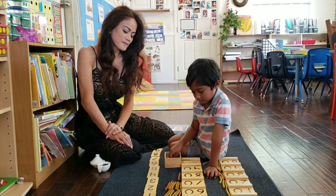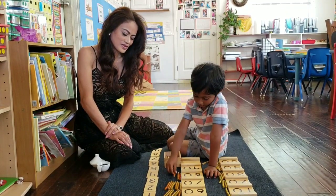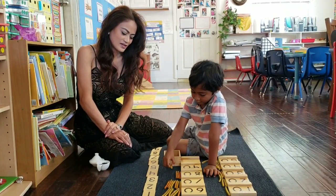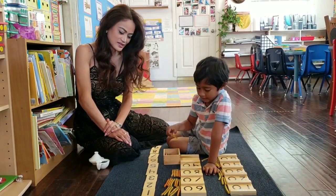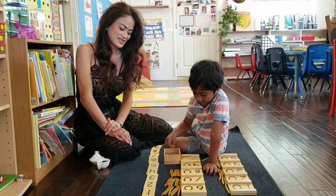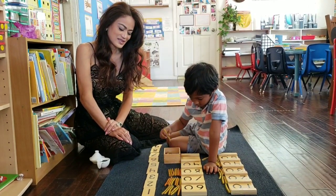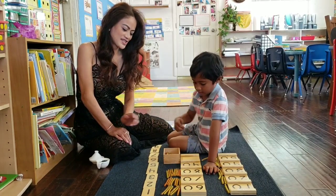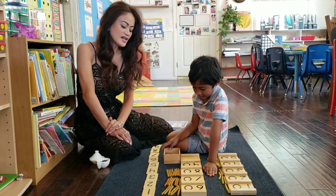10. 20. You're great. 30. 40. 50. 60. 70. 80. Perfect. Okay, next number. What number is this? 90. Okay.